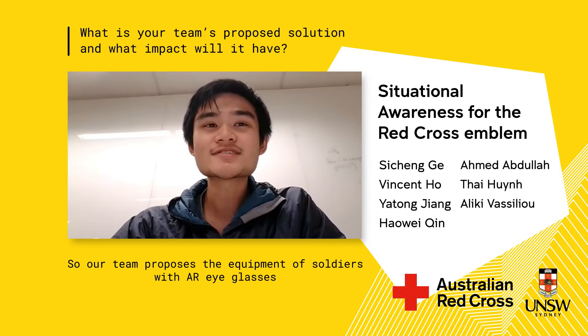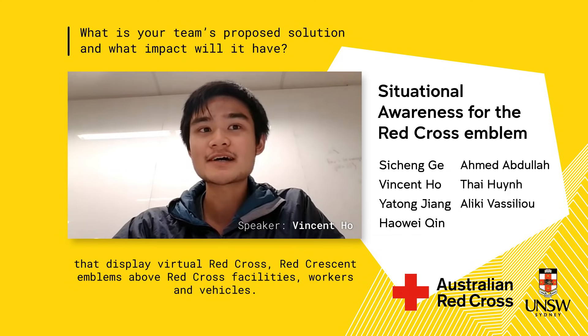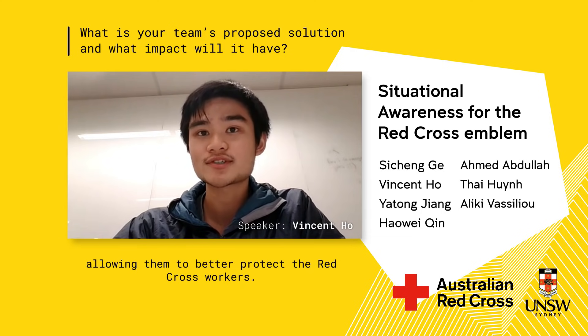Our team proposes equipping soldiers with AR eyeglasses that display virtual Red Cross and Red Crescent emblems above Red Cross facilities, workers and vehicles. Soldiers will be able to see information about the location, its proximity and potentially supplies needed, allowing them to better protect Red Cross workers.